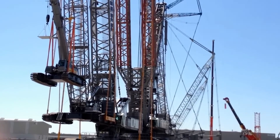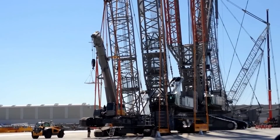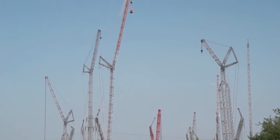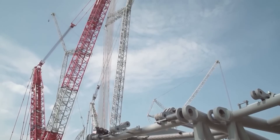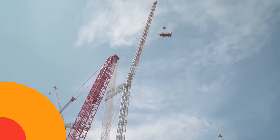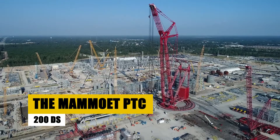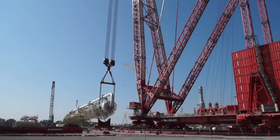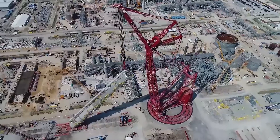As we leave the awe-inspiring capabilities of the LR-13000 behind, get ready to delve into another giant — the Mammoet PTC-200DS. This crane has its unique story to tell. Get ready to explore this giant in the world of cranes: it's a symbol of innovation and versatility in heavy lifting.